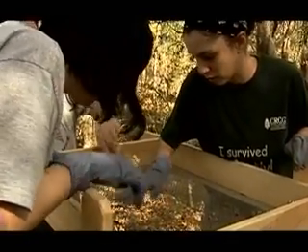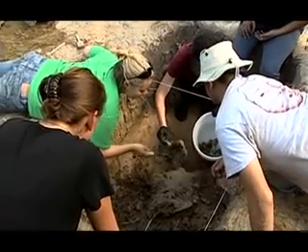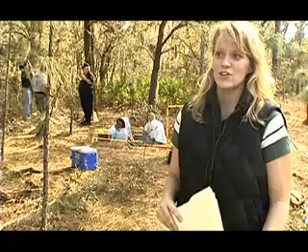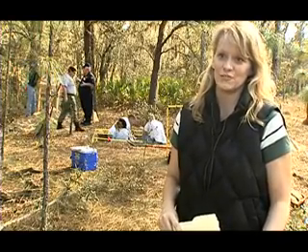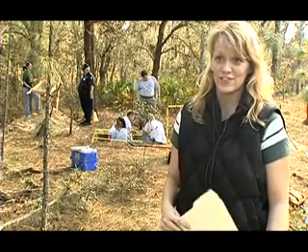USF's departments of anthropology and geology are helping investigators hone their crime scene skills with a course on forensic archaeology and geophysics. How do you identify human skeletal material and differentiate it from non-human material? What do you do with that skeletal material? Age estimates, sex estimation.